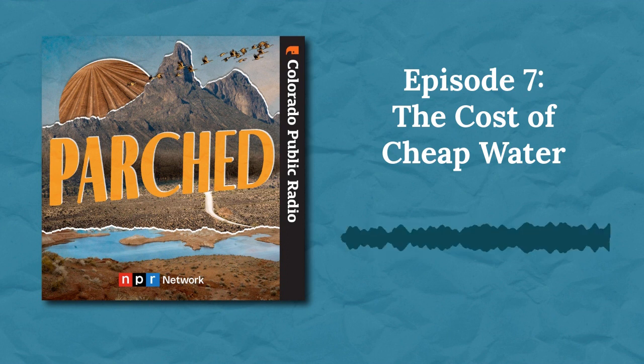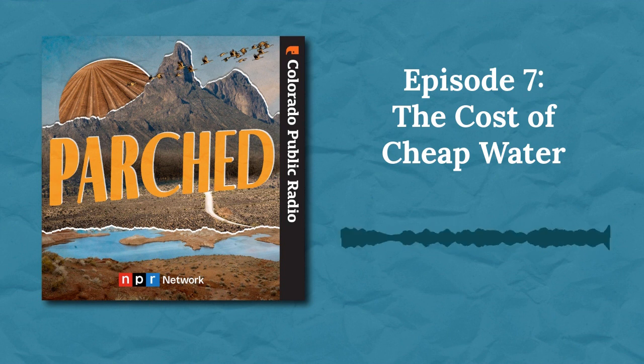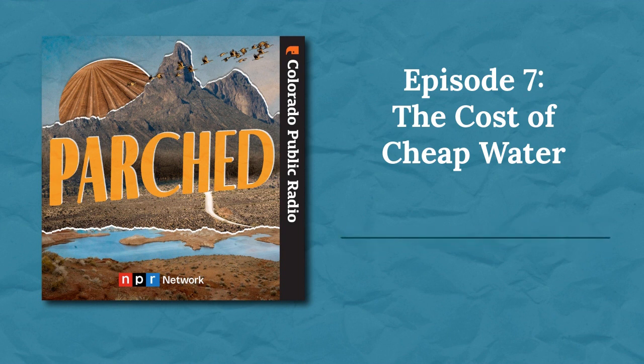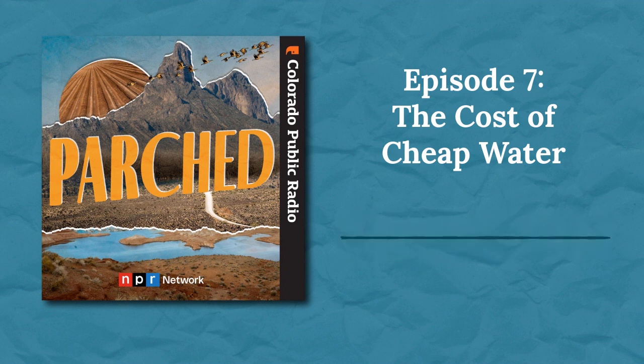Robert wrote a book called Unquenchable about the hard choices we have to make to ensure a clean and adequate water supply over the long term. He advocates that conservation, recycling our water, and desalination all need to be part of the mix — as do the prices we charge. Even when you write a check to the local utility, it's not for water. It's for the cost of service — the cost to pump, treat, and deliver the water. There is no charge for the commodity of water itself.